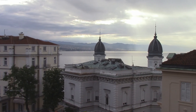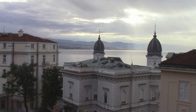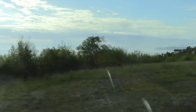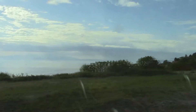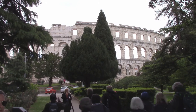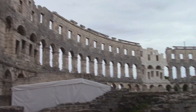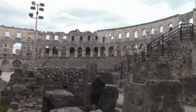This is the view from our hotel room at Opatija. On the road to Pula. We are in Pula, and there is a famous amphitheater. Here is a partial view of this amphitheater.